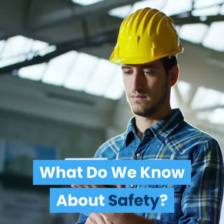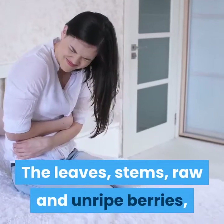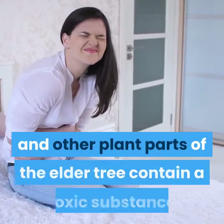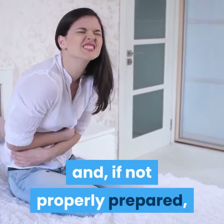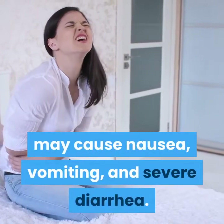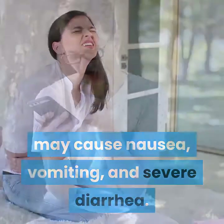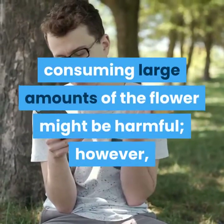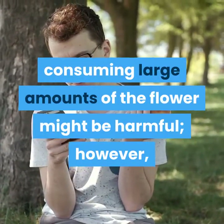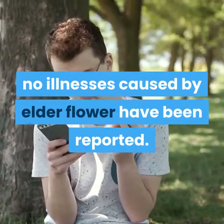What do we know about safety? The leaves, stems, raw and unripe berries, and other plant parts of the elder tree contain a toxic substance and, if not properly prepared, may cause nausea, vomiting, and severe diarrhea. Because the substance may also be present in the flower, consuming large amounts of the flower might be harmful; however, no illnesses caused by elderflower have been reported.